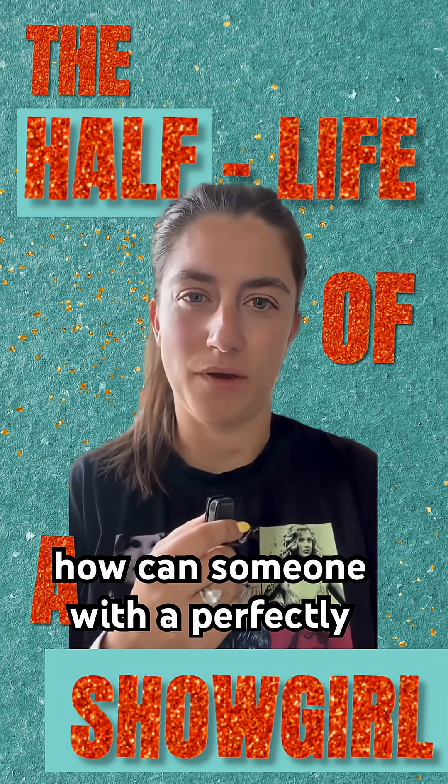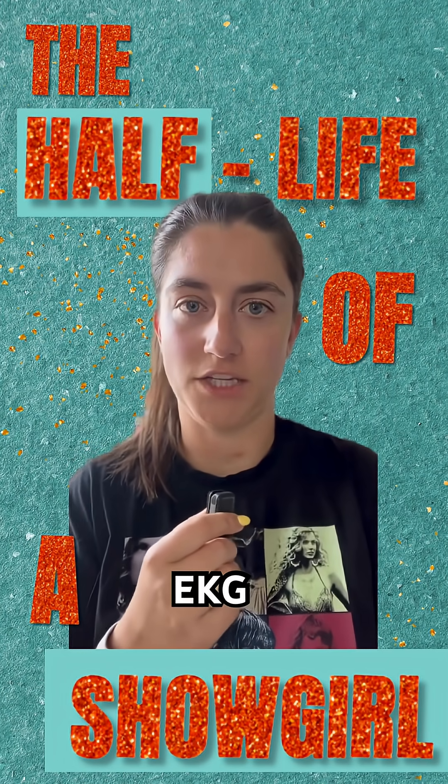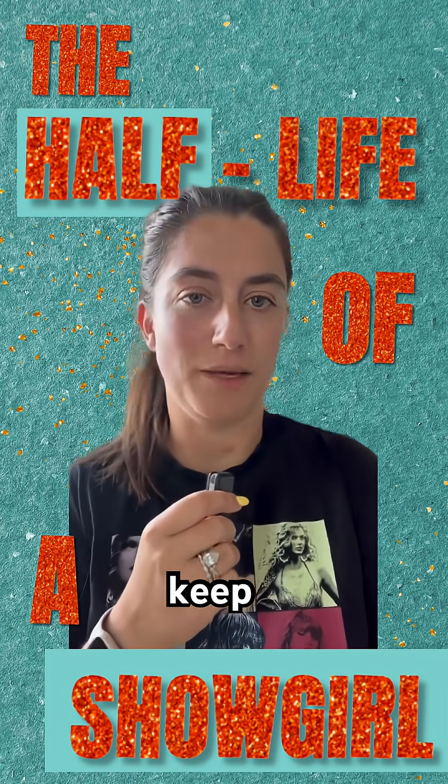But you're probably wondering: how can someone with a perfectly healthy EKG still need a quintuple bypass? Keep watching.